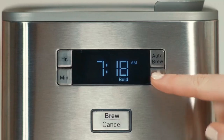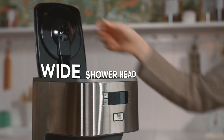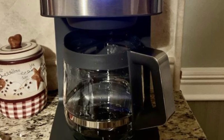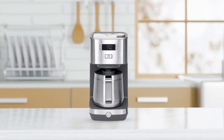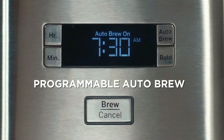You can customize your brew with regular or bold brew options. The wide showerhead disperses water evenly over the packed coffee, extracting maximum flavor, and the pause-brew feature allows you to pour and enjoy a cup before the brewing cycle has finished with no dripping or mess. Lastly, you can keep your coffee warm long after you make it with a non-stick hot plate. The GE Drip Coffee Maker is a great option for anyone who wants a programmable coffee maker that delivers great-tasting coffee.